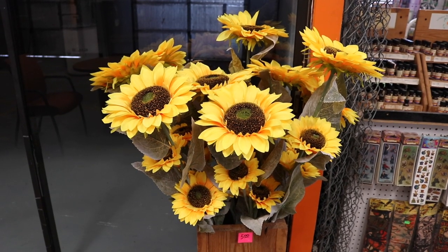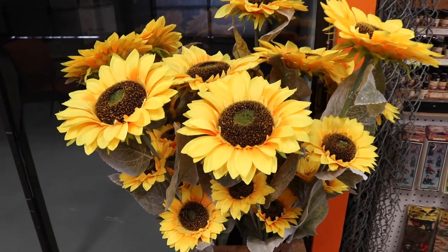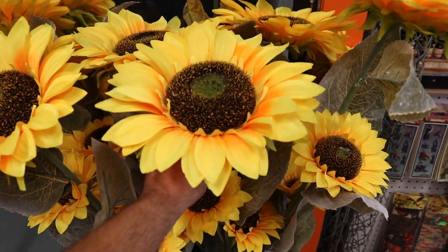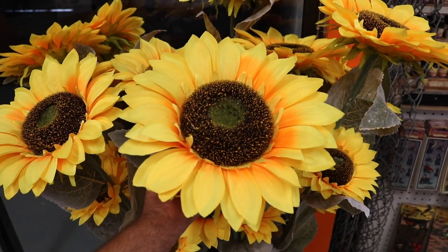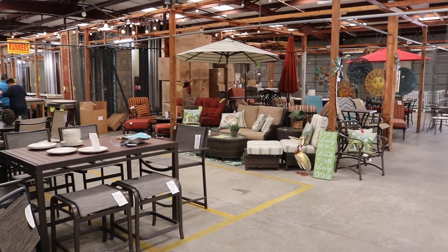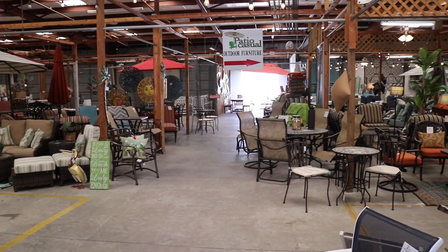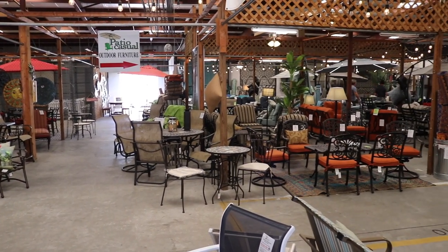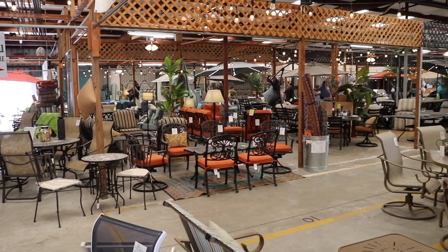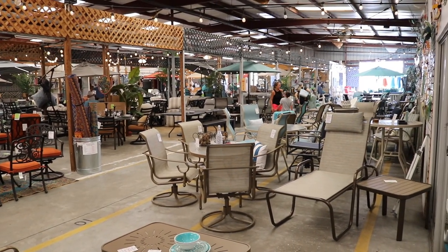Giant dandelions, five bucks each. Every time I see a giant dandelion, I think of that scene from Teenage Mutant Ninja Turtles 2: Secret of the Ooze. It looks like I found the patio furniture section, and lots of it — most of this stuff looks brand spanking new. This is rather new here, or maybe it's just expanded.